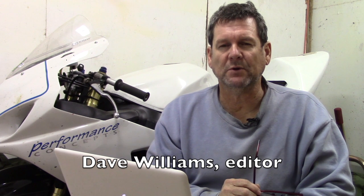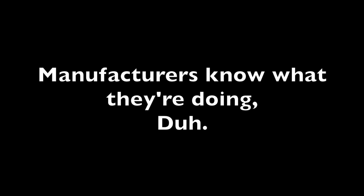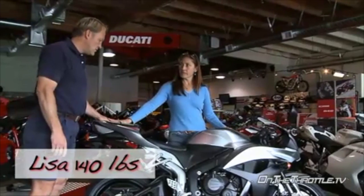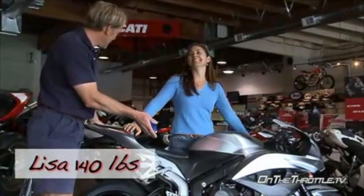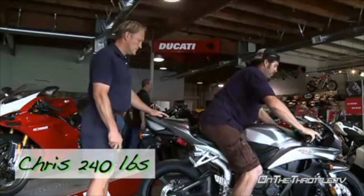There are a couple of suspension myths that persist even to this day. Suspension myth number one: the showroom suspension settings on my bike are correct — manufacturers know what they're doing. If you've watched Dave's videos, especially from the On The Throttle days, we did a series called 'Suspension Off The Showroom Floor.' We would go around to dealerships and put three different weight representations on the bike — a gal who weighed about 130 to 150 pounds, me at 175, and Chris Maddy at 240.